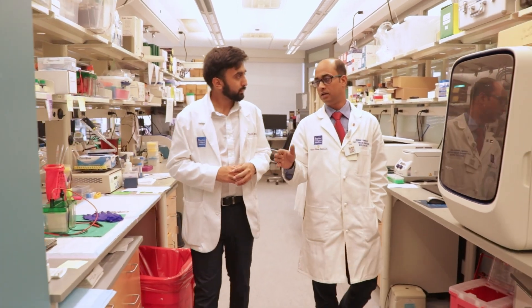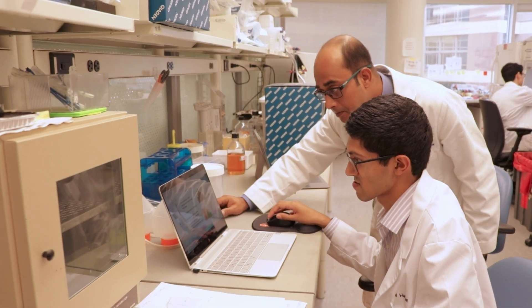I chose Dr. Mondal's lab because of the variety of projects that you can get involved with, most of which align really well with my interest in cardiothoracic surgery. I also think Dr. Mondal as a person is very receptive to student learners.